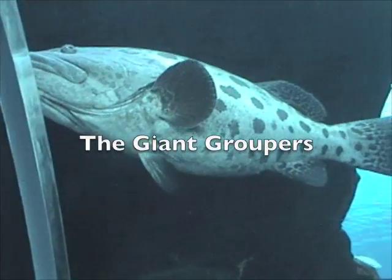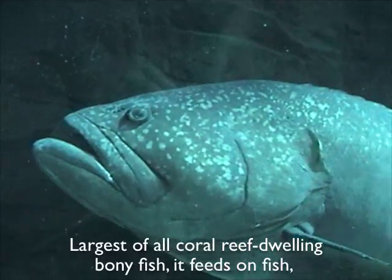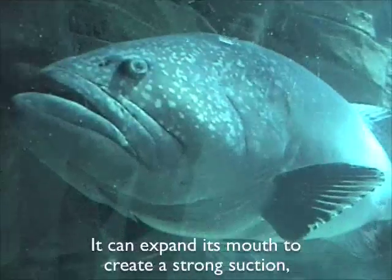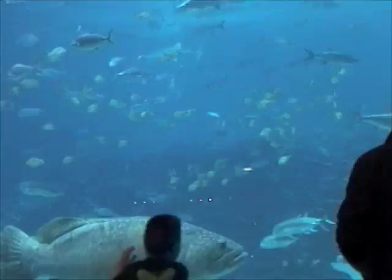The giant grouper dwells in shallow reefs, caves, wrecks and estuaries in tropical climates. The largest of all the coral reef dwelling bony fish, it feeds on fish, sharks and crustaceans by hiding in reefs and ambushing its prey. It can expand its mouth to create a strong suction, which allows it to engulf its unsuspecting prey.